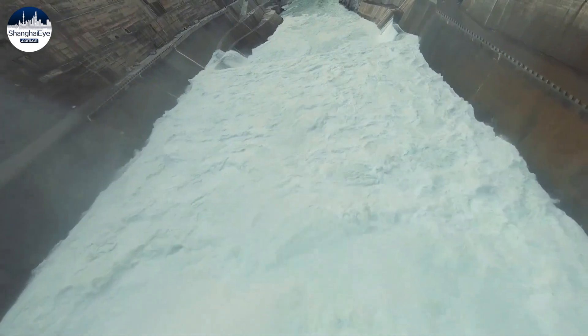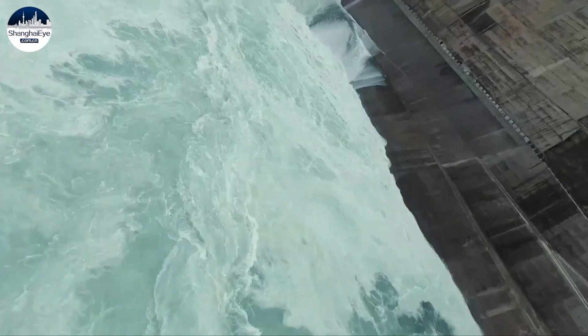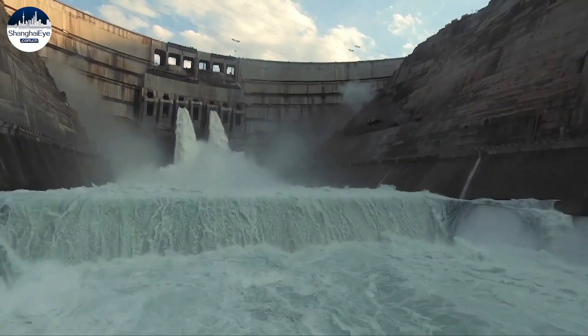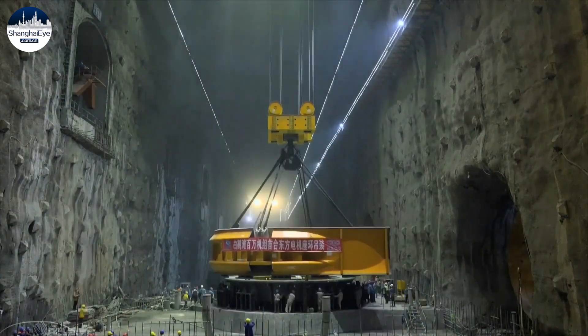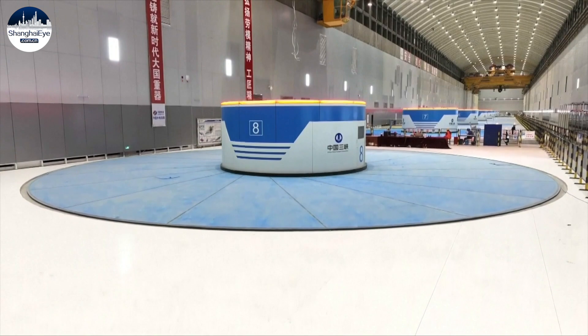Baihetan Hydropower Station, located in the lower reaches of Jinsha River, has a total of 16 hydroelectric generating units with a single capacity of 1 million kilowatts. Units 1 to 8 are located on the left bank and units 9 to 16 on the right.